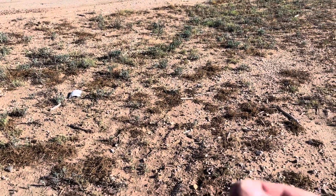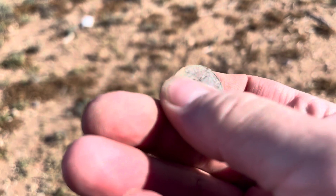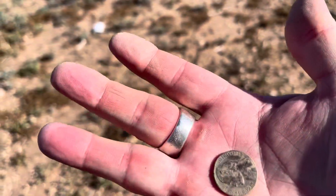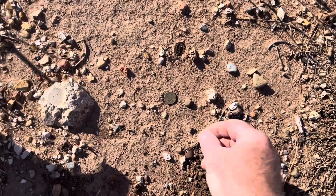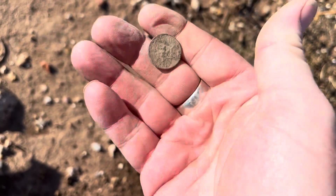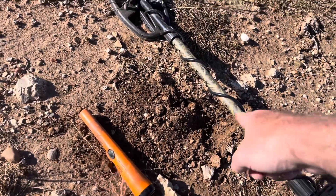Just pulled up our next coin, guys — 1948 nickel. Let's see if we got a mint mark. 1948 D or S — I think that's an S. No, that's a D. 1948 D. Nice. Just flipped this one over. Got another weenie. Can't get a date, too dirty. But we got weenie number two for the day. Awesome. We got another coin signal right next to where the weenie was.